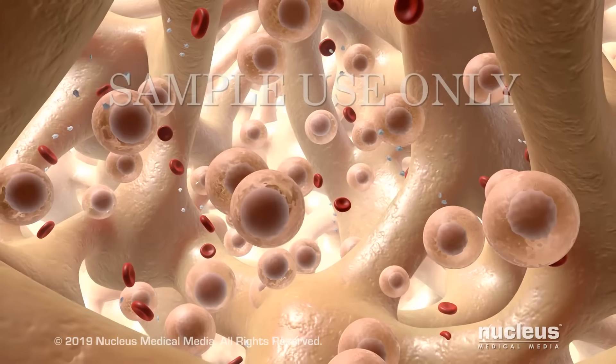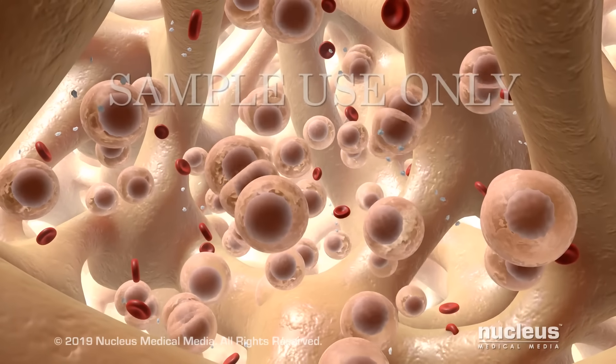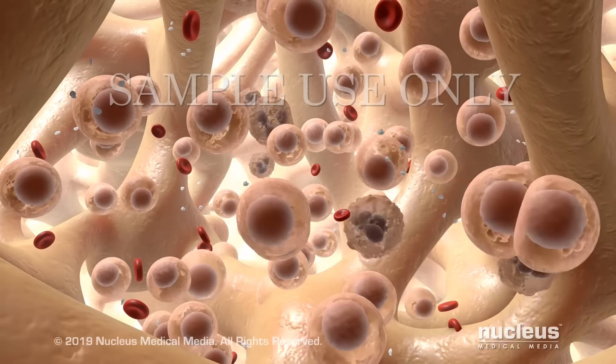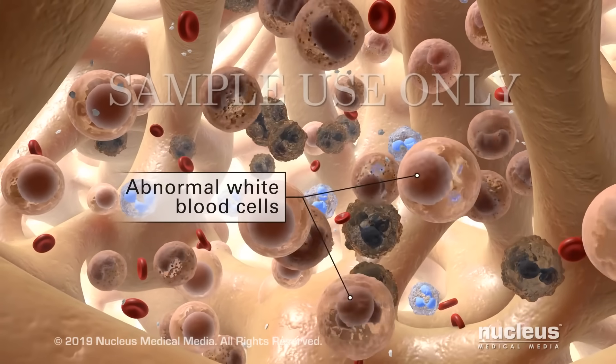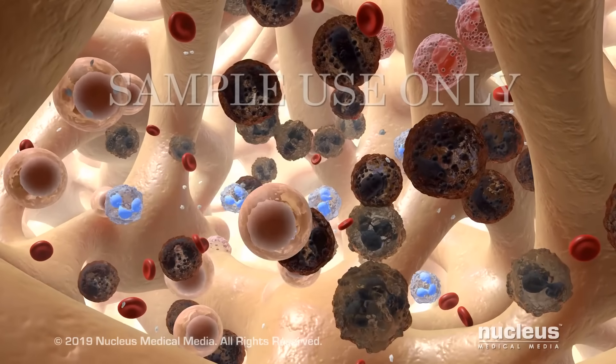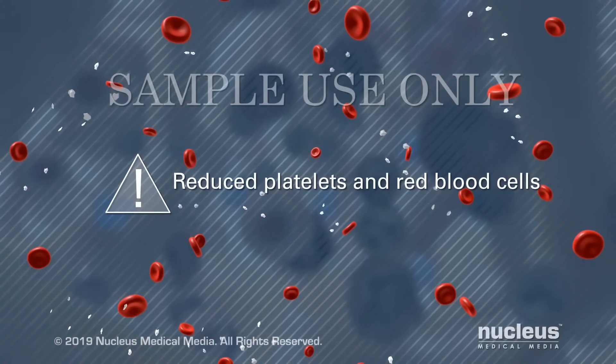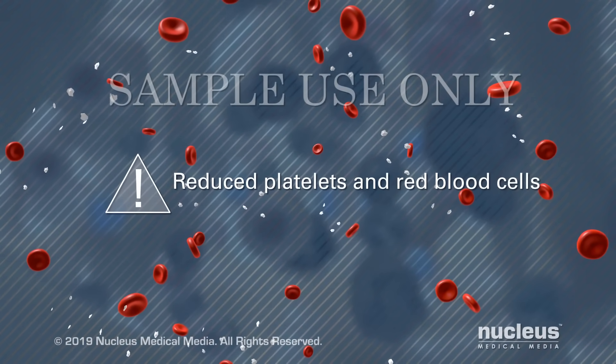Leukemia is a cancer that originates from certain white blood cells while they are forming. In leukemia, the stem cells in the bone marrow make too many abnormal white blood cells that don't work properly. This weakens your immune system. Leukemia may also reduce the amount of platelets and red blood cells.